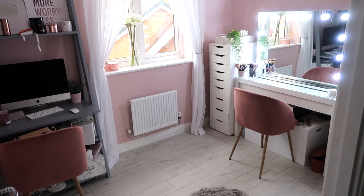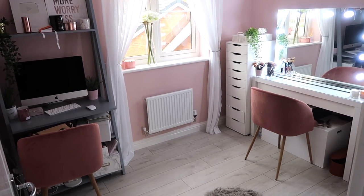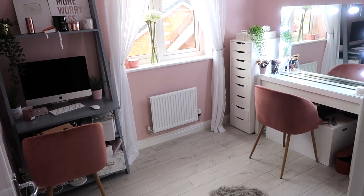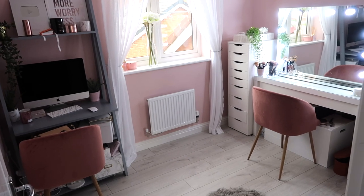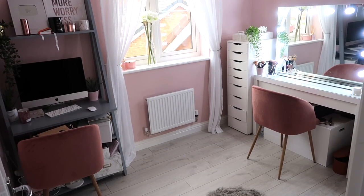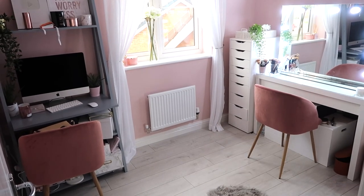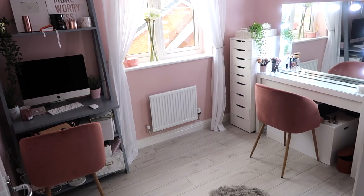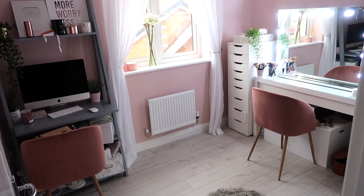I've come upstairs, and in this room here is my beauty room slash home office. I have a whole separate room tour on this room which I'll link below, so there's no point going into detail here. I absolutely love the floor in here — it's gorgeous laminate fake wood which we got from Wickes. I wish I could have it in more rooms, and maybe I will one day.